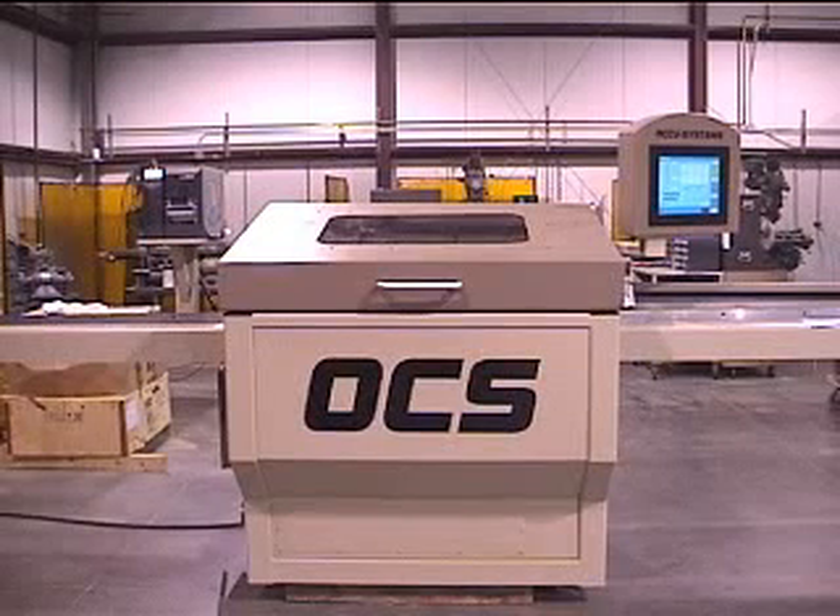This video features our OCS machine. As with other videos, many of the guards and dust covers have been removed for better viewing. This saw has a 10 horsepower drive motor. The feed rate of the blade through the material is servo controlled. Boards up to 2 inches thick, 12 inches wide, and 16 feet long may be processed through the OCS.